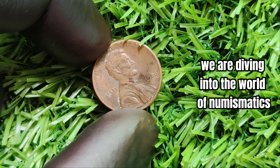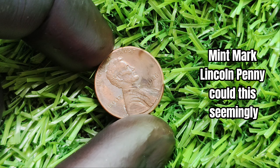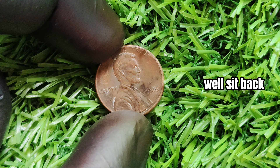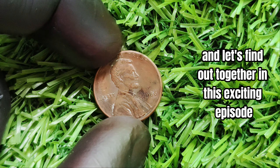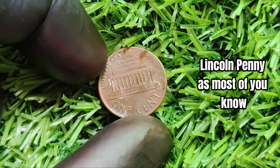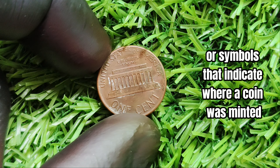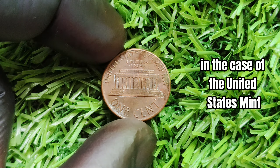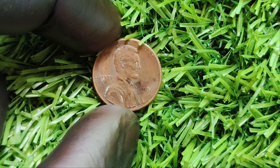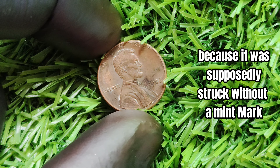We are diving into the world of numismatics and exploring the intriguing topic of the 1986 no mint mark Lincoln penny. Could this seemingly ordinary penny actually be worth millions? Mint marks are small letters or symbols that indicate where a coin was minted. In the case of the United States Mint, these marks can be found on the obverse — heads — side of the coin, usually near the date. However, the 1986 penny in question is special because it was supposedly struck without a mint mark at all.